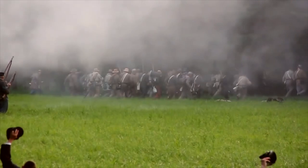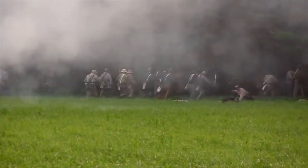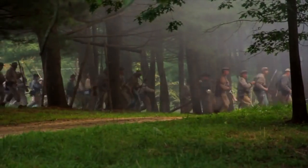The battle culminated in a fight at the Kinney Farm. The Confederate line broke under the reinforcements that Porter had sent, and they retreated back to Ashland.